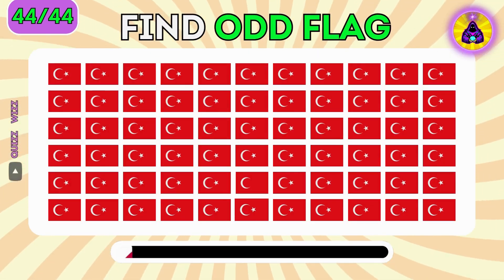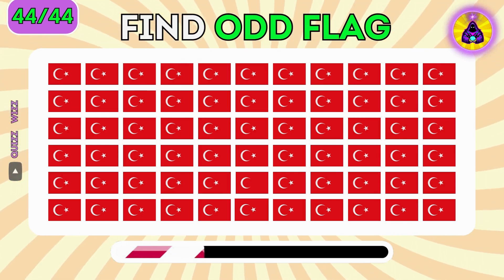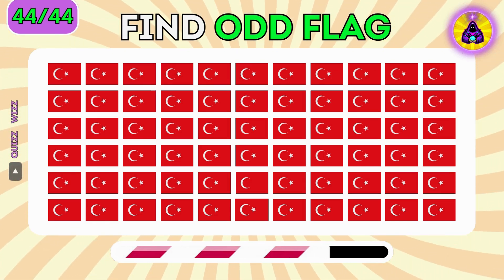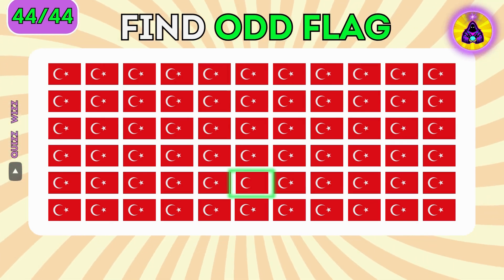Can you find the odd flag of Turkey? There it is.